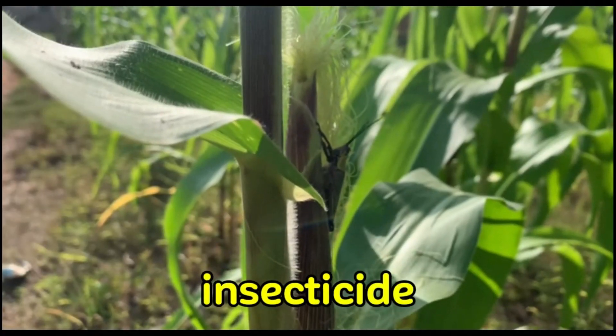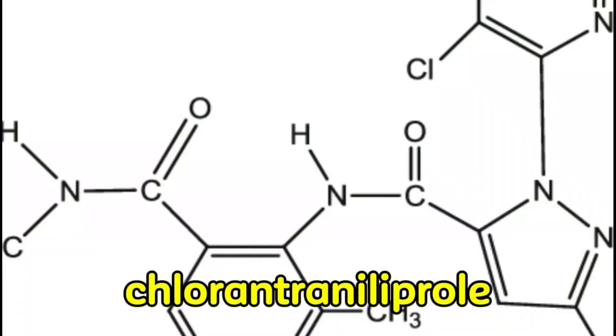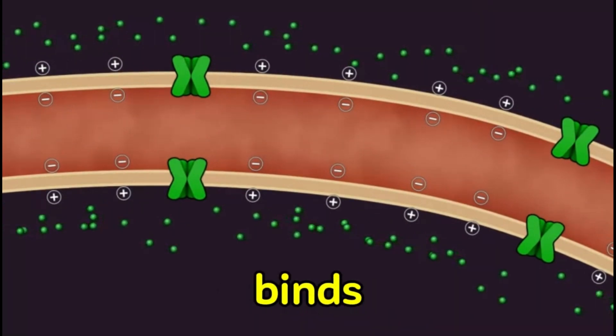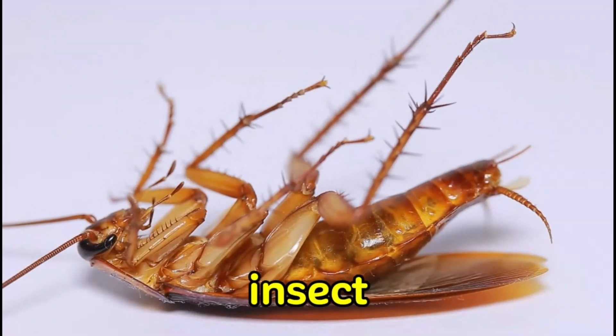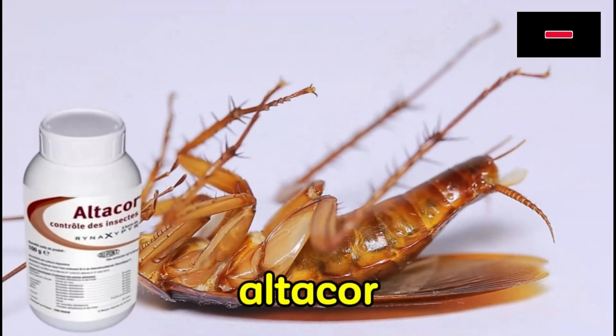The last class of insecticide I personally find effective against fall armyworm is the Chlorantraniliprole group. Chlorantraniliprole binds to a specific receptor in the muscles called the ryanodine receptor. When the chemical binds to this receptor, it causes muscle cells to leak calcium. The muscles stop working normally, the insect is paralyzed and dies. Some examples of this group are Altachor and Chloragen.